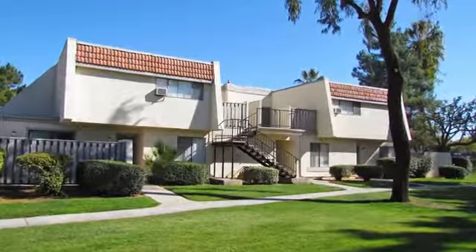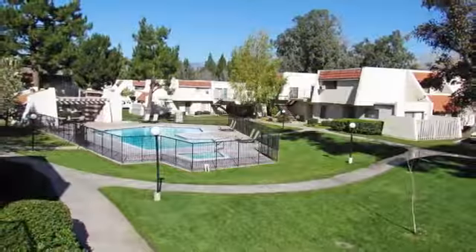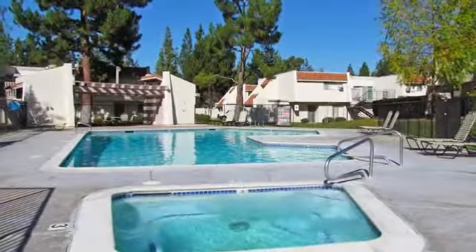Become a part of a wonderful apartment community at Brookside Park. Relax during the afternoon lounging by one of our six sparkling swimming pools, or spend some time at any of our three spas.